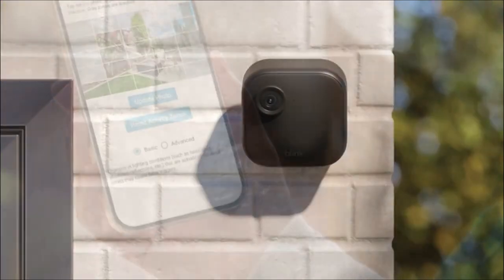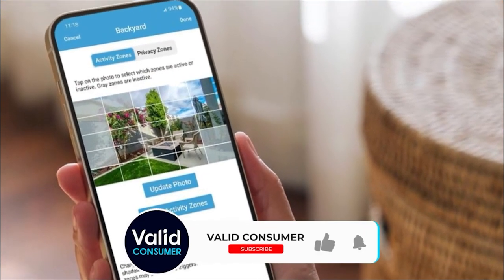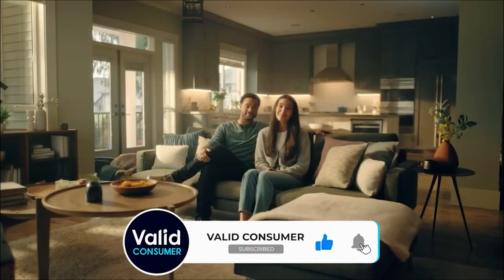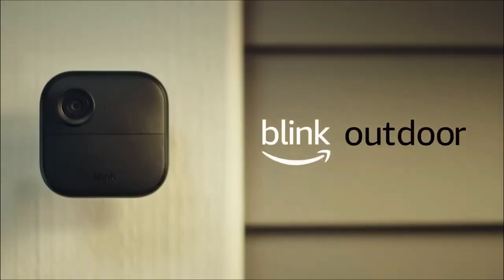The convenience doesn't stop there — the Blink Outdoor 4 seamlessly integrates with Alexa. Connect to an Alexa-enabled device to engage live view, arm and disarm your system, and more, all with the power of your voice.